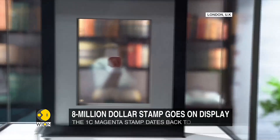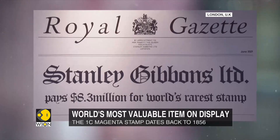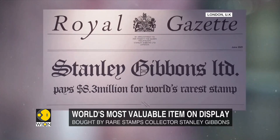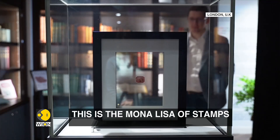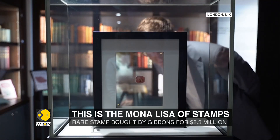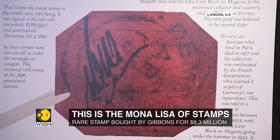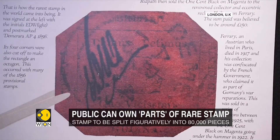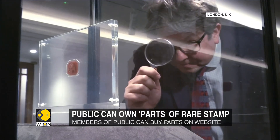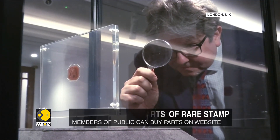It was bought earlier this year by rare stamps merchant Stanley Gibbons for a jaw-dropping 8.3 million dollars. The unique stamp is now on display at the Stanley Gibbons flagship store in London. So how will the public buy parts of this rare collectible item? Figuratively, the stamp is being split into 80,000 pieces.